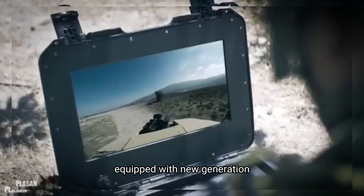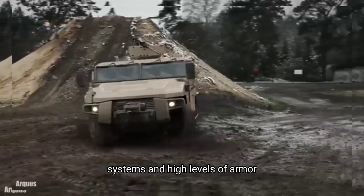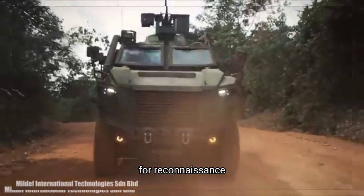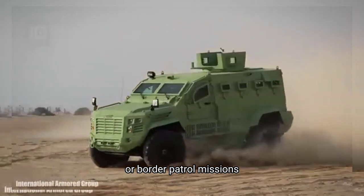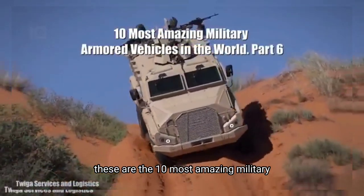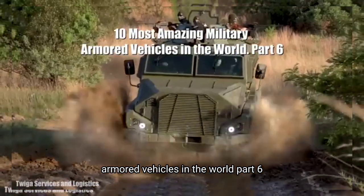Impressive military vehicles equipped with new generation systems and high levels of armor, which are used by armies around the world for reconnaissance, personnel transport, or border patrol missions. These are the 10 Most Amazing Military Armored Vehicles in the World.